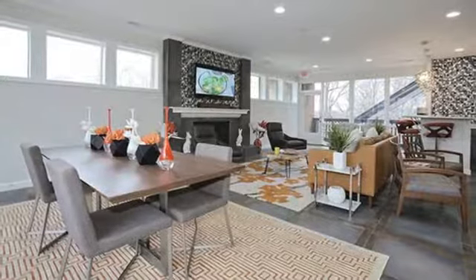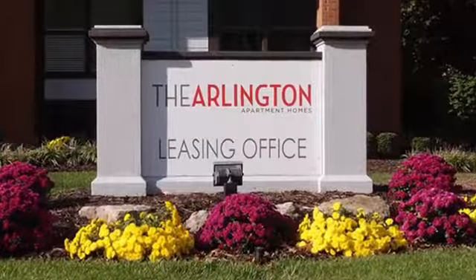Visit us today for more details on the beautiful homes available at the Arlington Apartment Homes.